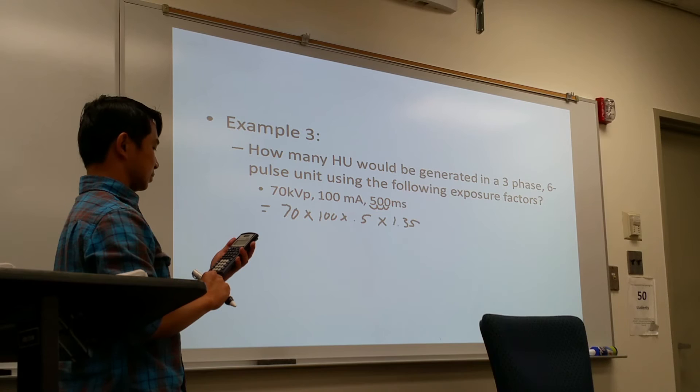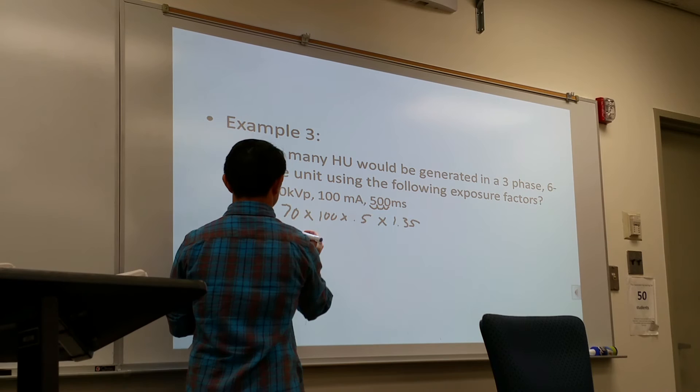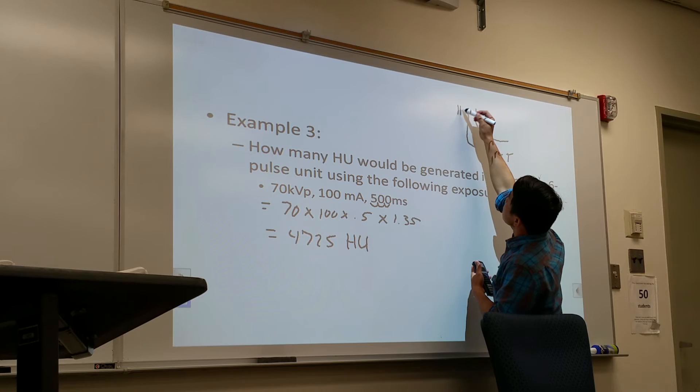That's correct. Based on this number, you actually look at the cooling chart — it's like a decency scale with a heat unit scale — and then you determine how long it takes the tube to cool off.